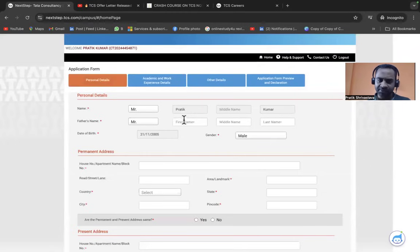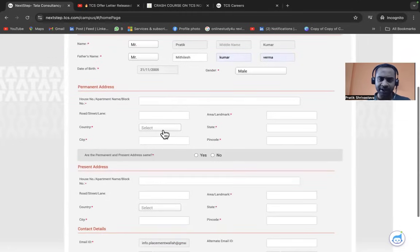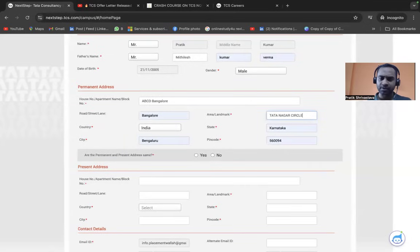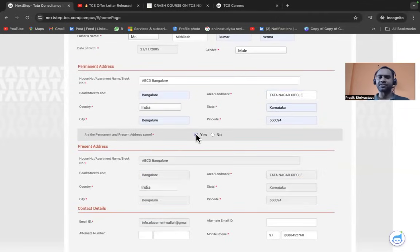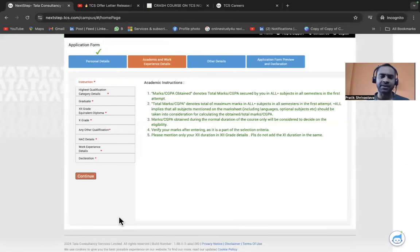Start filling the form. Verify your name is correct, then enter your father's name. Add a middle name if applicable — capitalization doesn't matter as long as the details are correct. Enter your date of birth and gender. For the address, fill in all mandatory fields completely so TCS can reach you. If your present and permanent address are the same, select 'Same'. Then click Save and Continue.